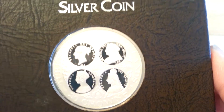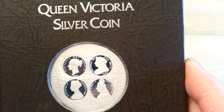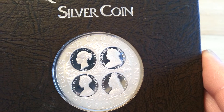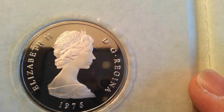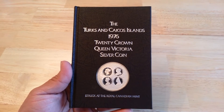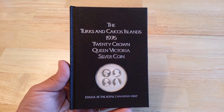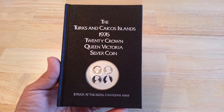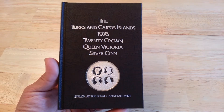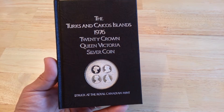Beautiful coin, very nice design. It's a proof. It's 600 grains of sterling silver, which is 1.15 troy ounces of nice collectible silver. It comes in this beautiful book. I paid melt for this — melt is $18.18. I paid 20 bucks, so 2 bucks over, which is a hell of a deal. These go for about $40 to $50 on eBay.